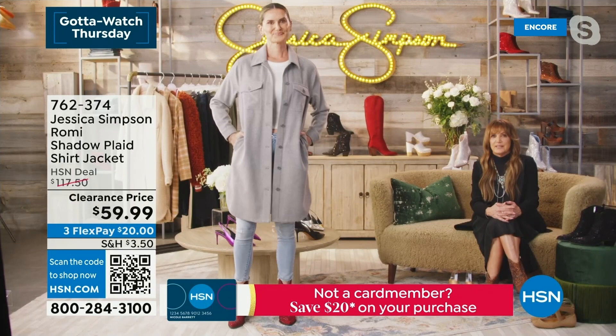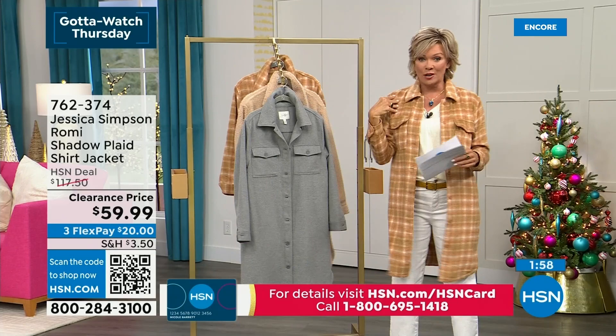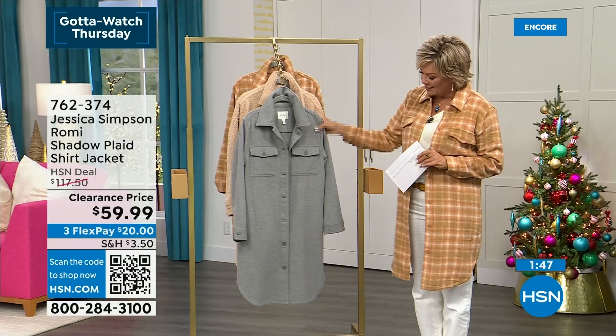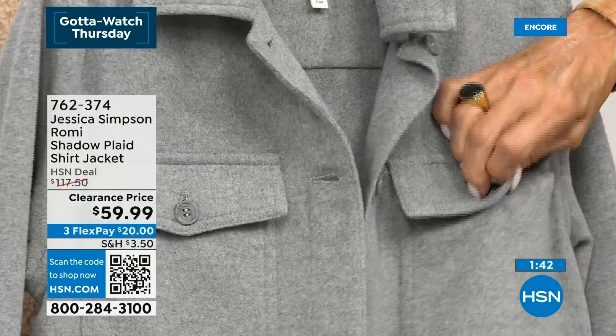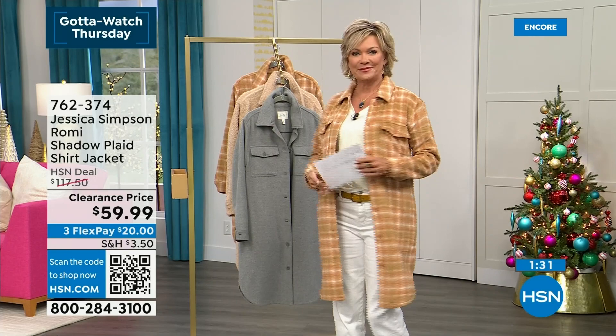It's a really nice soft material. Obviously the Sherpa you can only imagine feels like a little teddy bear, but the other two — the shadow plaid and the gray melange — are very soft. And to know that they wash that well — thank you for sharing your personal experience because that certainly matters. Just a beautiful look at the dyed-to-match buttons, the functioning front patch pockets, and then the side pockets. We can't get enough pockets around here. We always say, can we add a pocket? Can we add a pocket to everything we design?